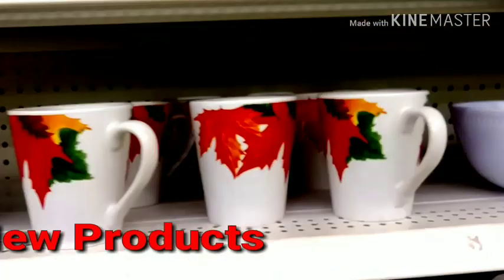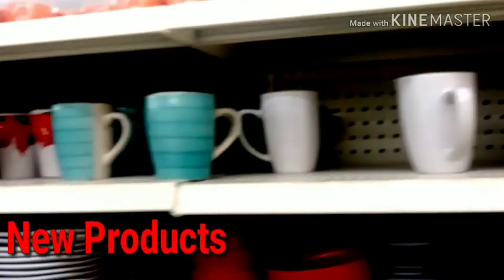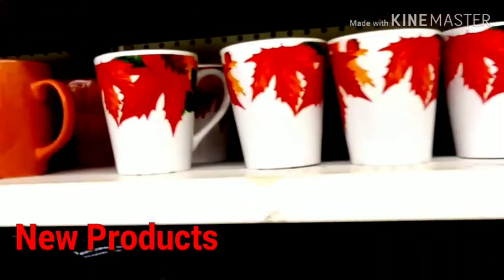On my channel, the New Orleans Gardener and Family, you will see where I've posted a lot of pictures of these new items that came out here at Dollar Tree.